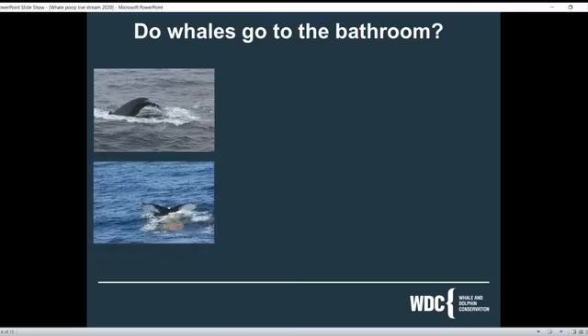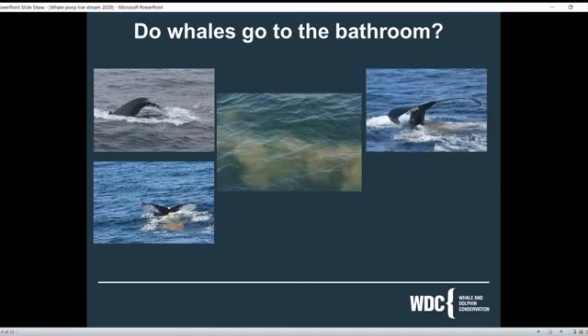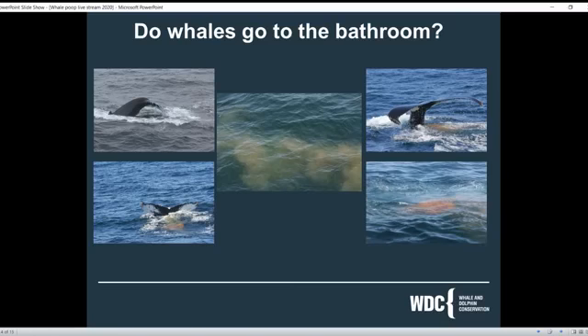So do whales go to the bathroom? Well, the answer is yes. Whales do in fact relieve themselves. Whales swimming in the ocean obviously don't have a dedicated place to go - it can kind of happen anywhere. We are lucky that we often get to see it at the surface, which is why I have this wonderful selection of pictures of whales pooping. Pooping is a good sign in terms of the whale's overall health - we know they're in pretty good condition and have been able to find food.